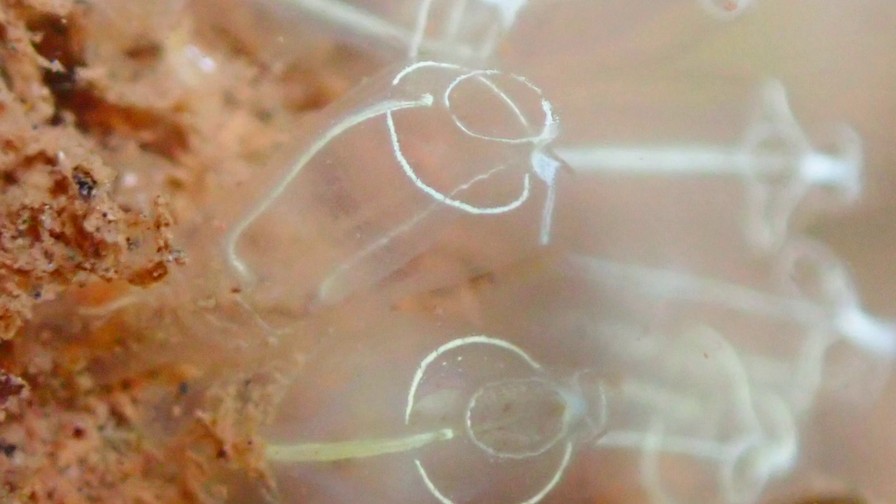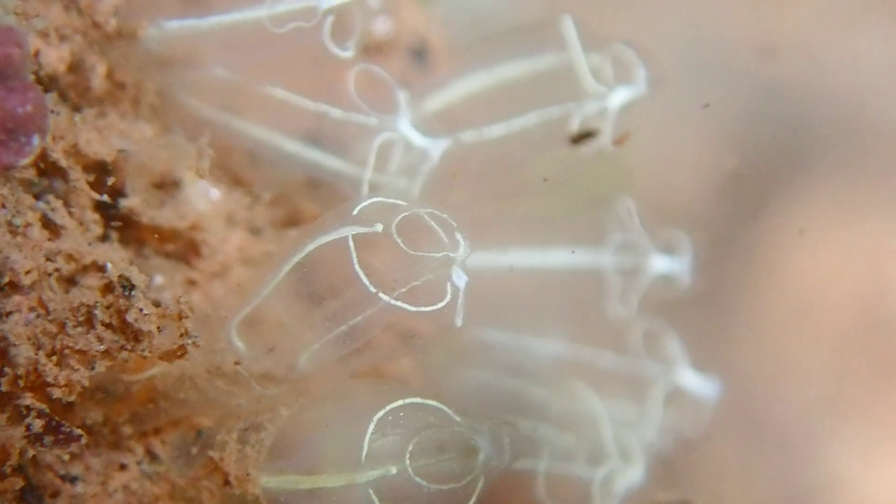These animals are filter feeders and take in seawater using one siphon, from which they filter out plankton and detritus, and then they remove the wastewater from the other siphon.